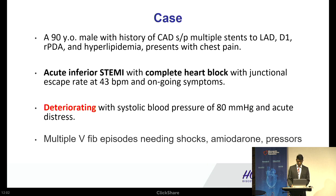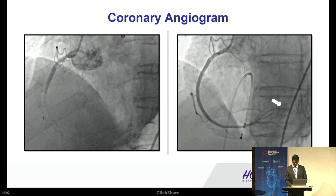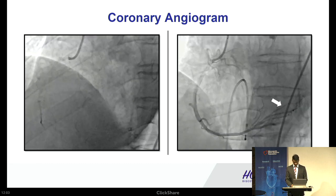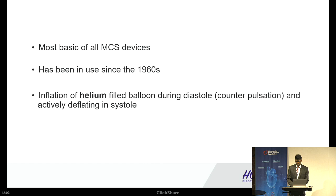Starting with the intra-aortic balloon pump. A case from three weeks ago: a 90-year-old male presented with chest pain, EKG showed acute inferior MI complicated by complete heart block and junctional escape rhythm at 43 beats per minute. In the cath lab his systolic BP was in the hundreds, but he deteriorated into V-fib requiring multiple shocks, amiodarone, and pressors. Angiogram showed the left system had non-obstructive disease and the right was completely occluded. We intubated him, put in the balloon pump, and did PCI of the RCA with good TIMI flow. The balloon pump was left for 48 hours; he was extubated in four days and discharged to a nursing home after about a week.